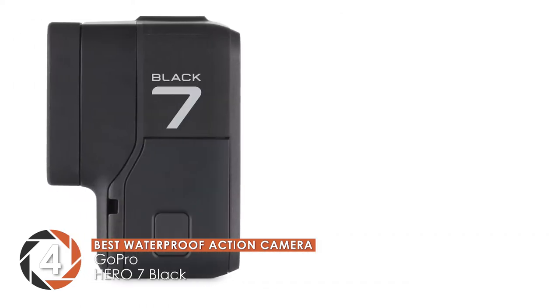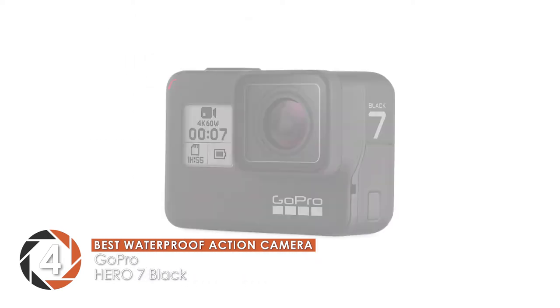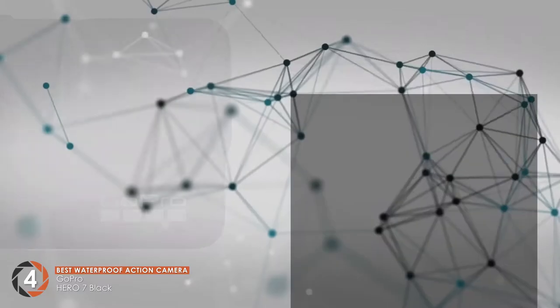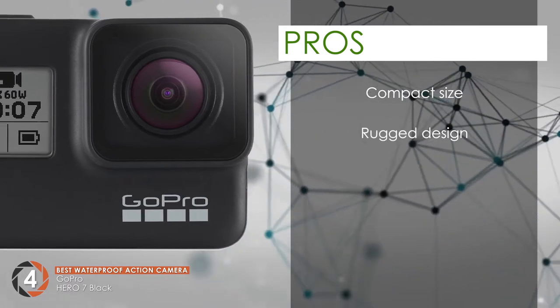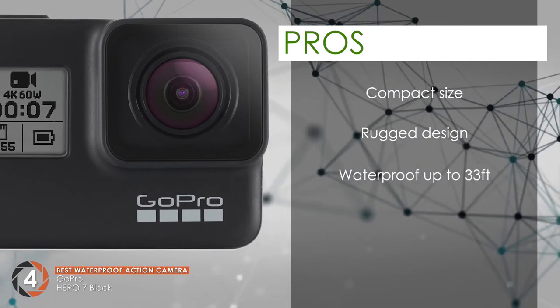Furthermore, handling it is also an added advantage as it is simple and easy to do, and it provides you with optical image stabilization so you don't have to deal with blurry pictures. Its pros are its compact size allows you to travel with it. Its rugged design makes it good for traveling as it doesn't break easily. Since it is waterproof up to 33 feet, you can take pictures underwater.